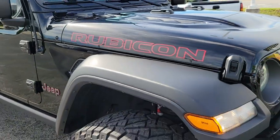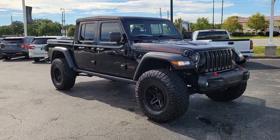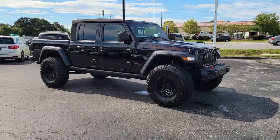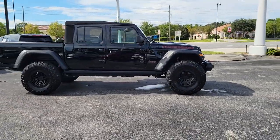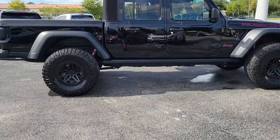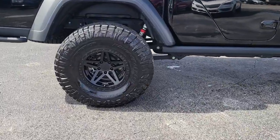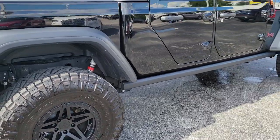Introducing the 2020 Jeep Gladiator. This vehicle is an outstanding buy with fewer than 30,000 miles on the odometer. This unapologetically rugged Gladiator is the ultimate trail partner, available with a long list of off-road specific options. This midsize pickup's extended wheelbase offers a smooth ride and roomy rear seating.